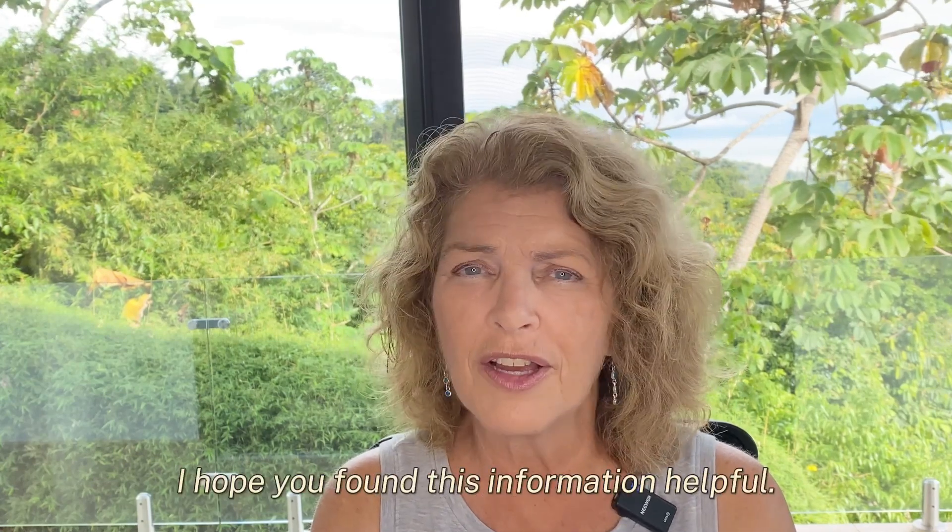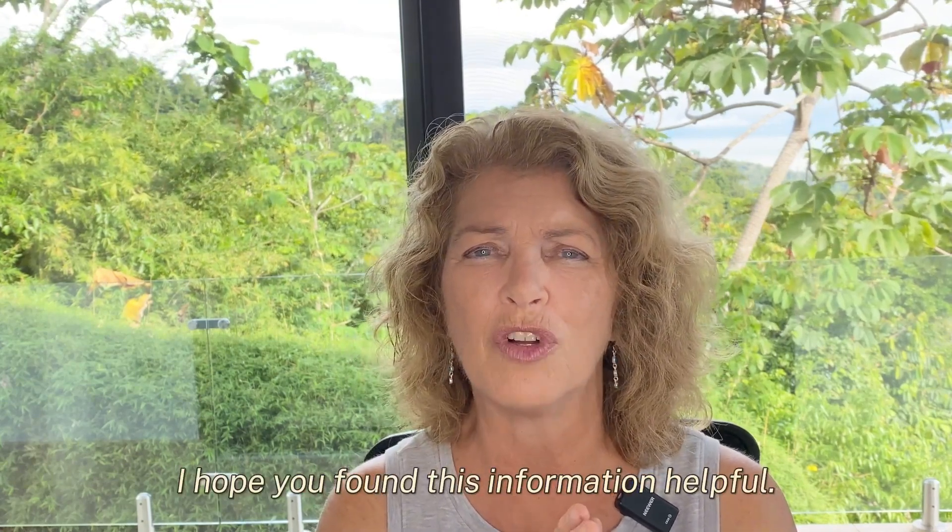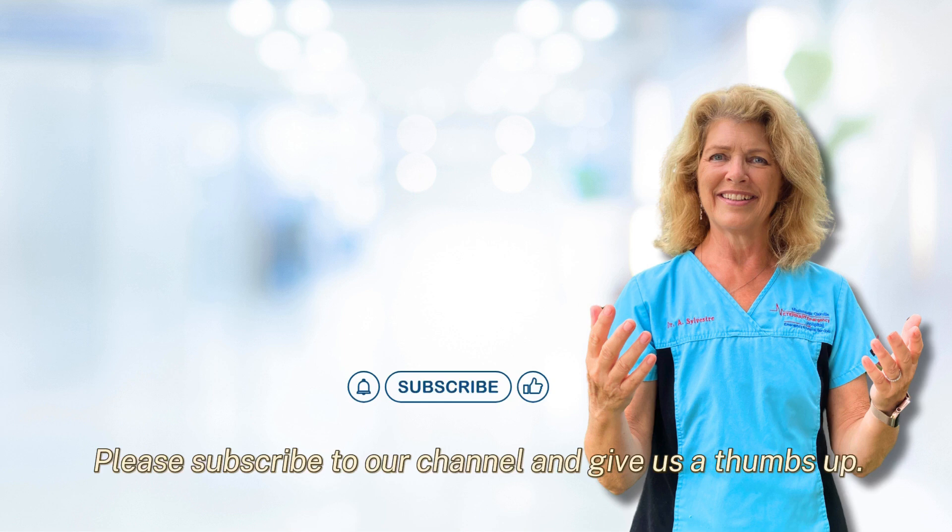Those are just my thoughts. I hope you found this information helpful. Please subscribe to our channel and give us a thumbs up.